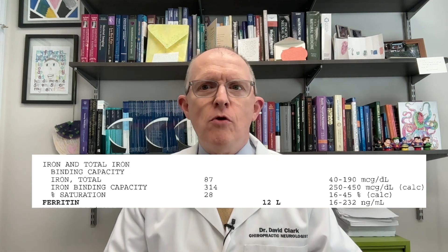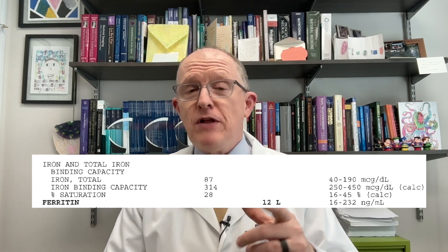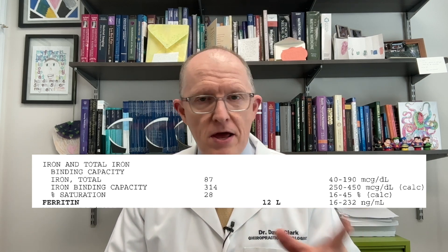Ferritin is the test you use to determine someone's iron levels. It reflects about 22% of your body's iron. On a blood test where it says 'iron,' that only reflects about 1% of your body's iron, so practically speaking it's not very helpful. On lab ranges for ferritin, you'll see a ridiculously wide range — like 10 to 150 or 15 to 150.